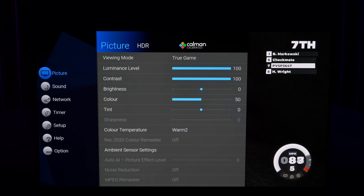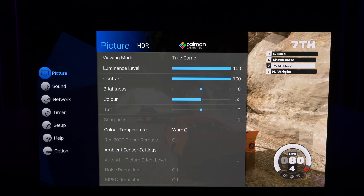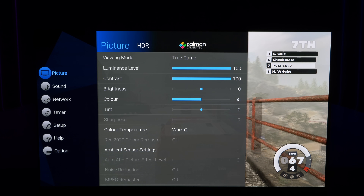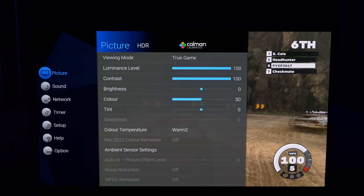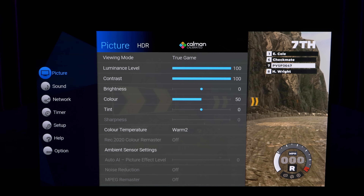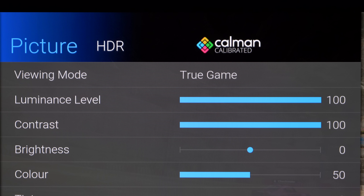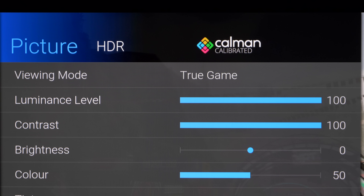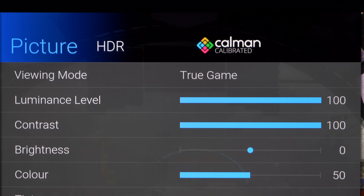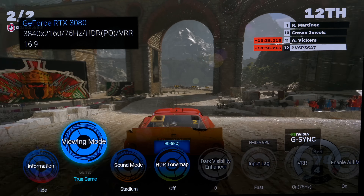There is a new game picture mode, and the TV now shows if it has been calibrated in that mode. Two things to mention: the True Game Mode — similar to True Cinema Mode for movies — is now implemented in the TV, and we are also working together with Calman so that Calman calibration can provide 100% accurate calibration for gamers as well.